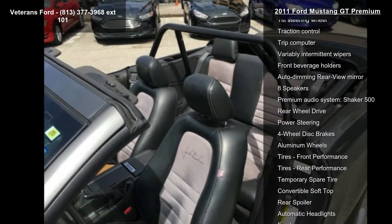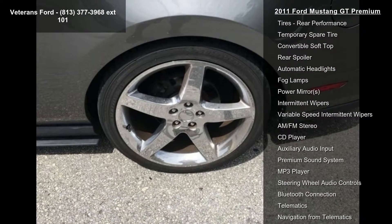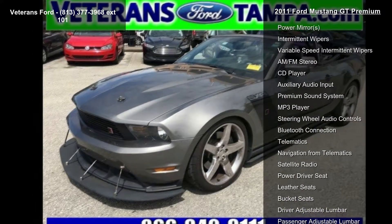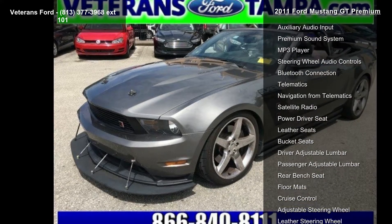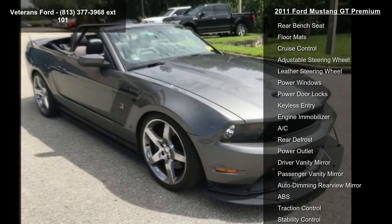Additional features include a spoiler and tachometer. If you are looking for a solid pre-owned car, this might be the one. Low mileage is an important factor in your purchase, and this vehicle delivers a low odometer reading. Don't let this vehicle get away — call or click to schedule a test drive today.